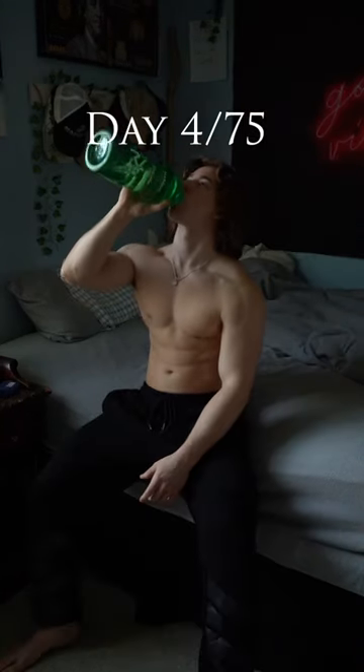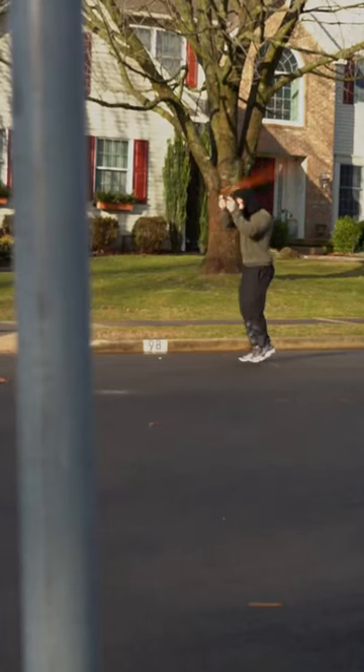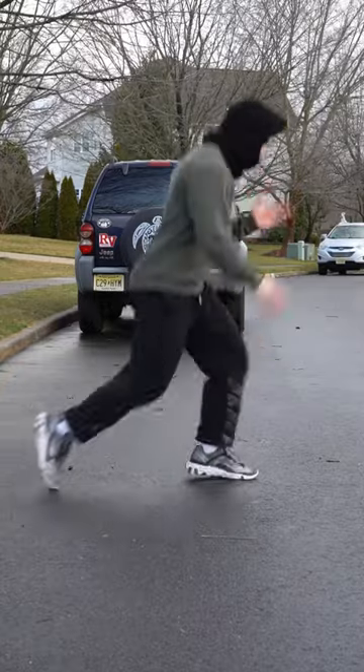Day four of 75 Hard, and here's what my day looks like. First workout at 7 a.m. — got some jump rope and some bodyweight lunges. This gets my heart rate up, gets my blood flowing, and gets me ready for my next workout.